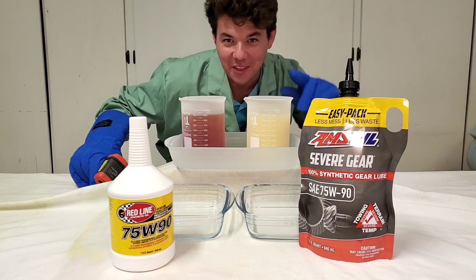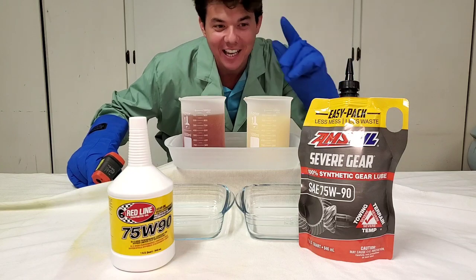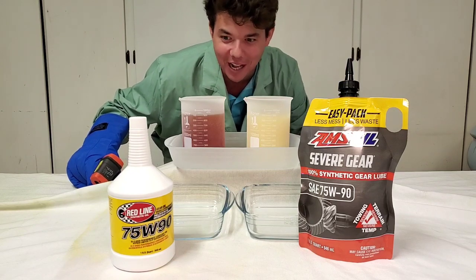Welcome to Synthetic Oil Protection. I am your host Eben, and today is another exciting Cold Flow Challenge.